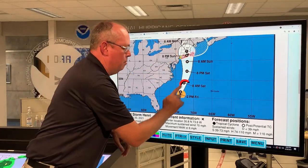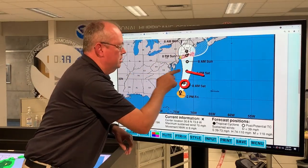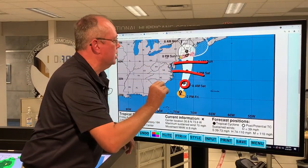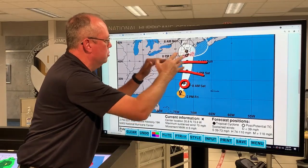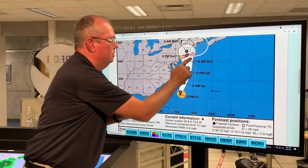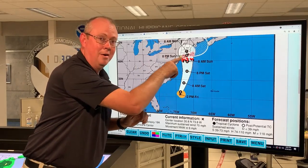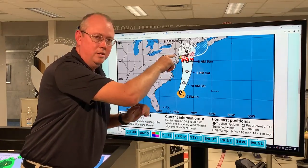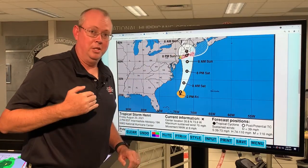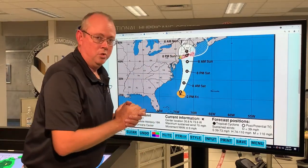This is Saturday morning's location, Saturday evening, and then Sunday morning getting very close to the coastline — Connecticut, Rhode Island, Massachusetts, Long Island, any one of these areas. Remember, inside the cone, we expect that center could be anywhere in there two-thirds of the time. So if you're in any one of these areas, you should expect those conditions with the winds, rainfall, and also the storm surge.